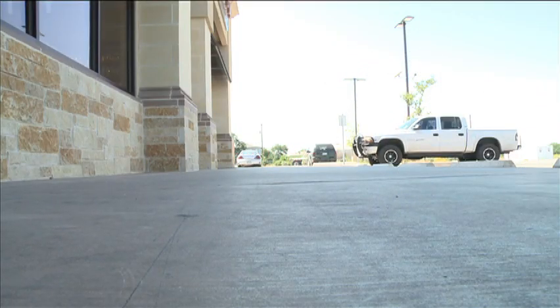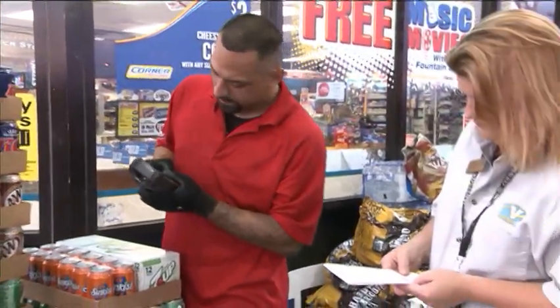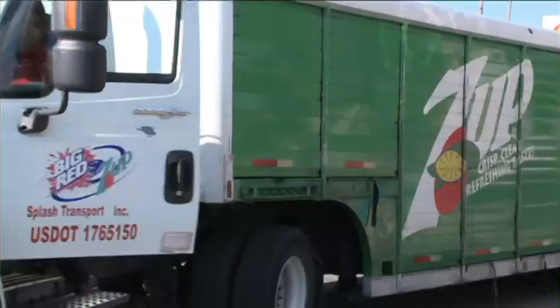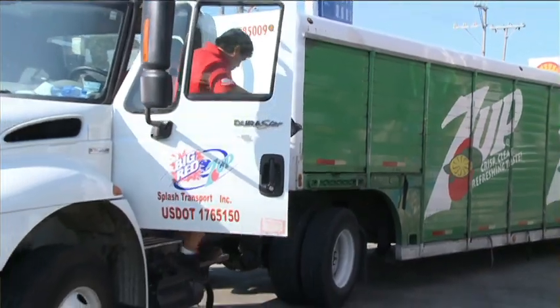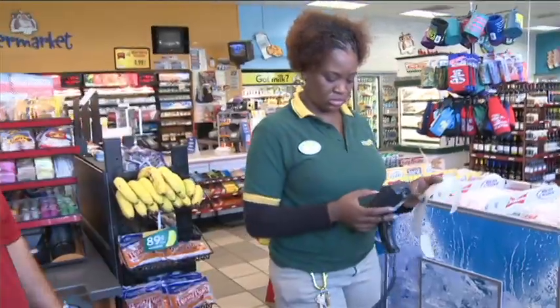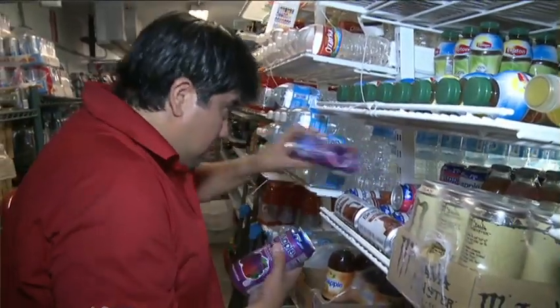After unloading product, a driver will work with a store manager to verify the order is correct and finally merchandise the store shelves and cold vaults. Once I get to the store, the store comes first — management, then getting my product onto the shelves and making sure everything's full. I want to satisfy the customers.